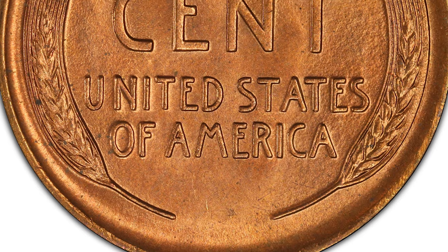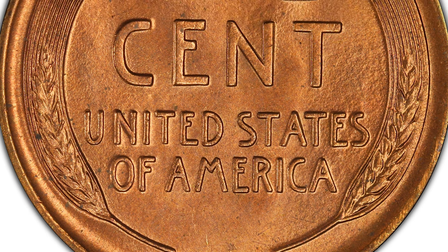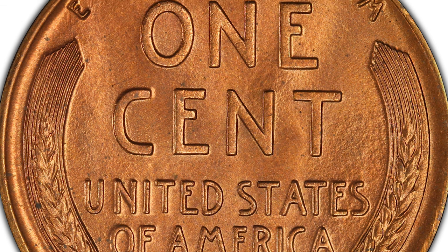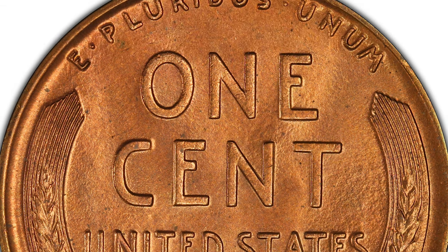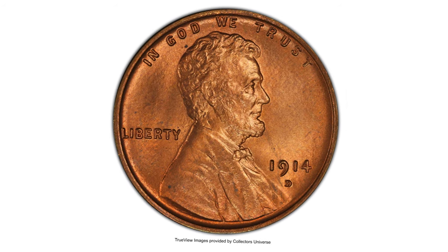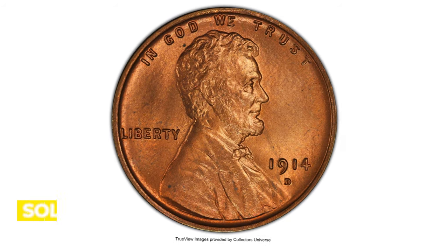Full Red gem coins are much scarcer. This strongly struck premium gem features bold detail on Lincoln's hair and beard. The legends on both sides and the reverse wheat stalks are similarly razor sharp. It sold on August 24th, 2022 for $72,000 at Heritage Auctions.